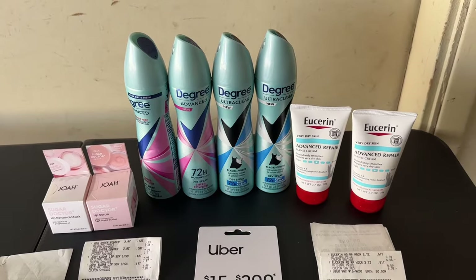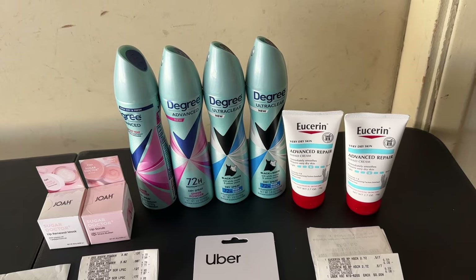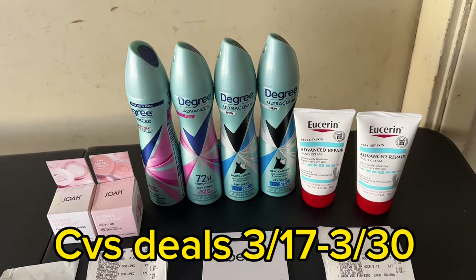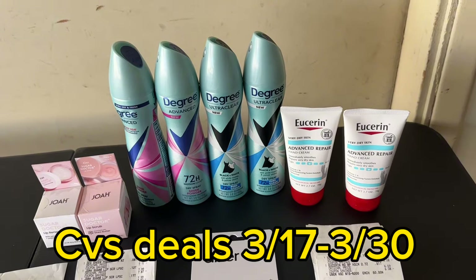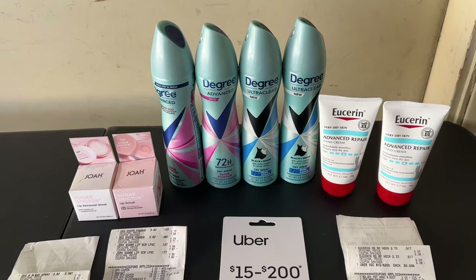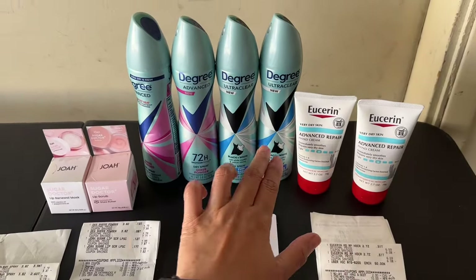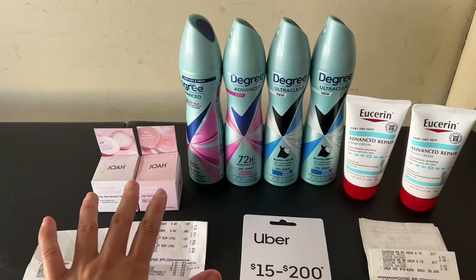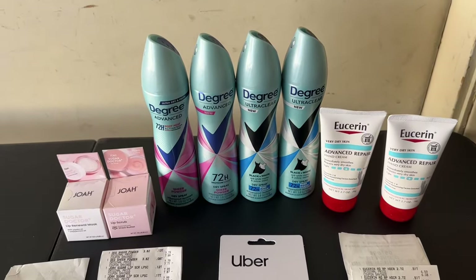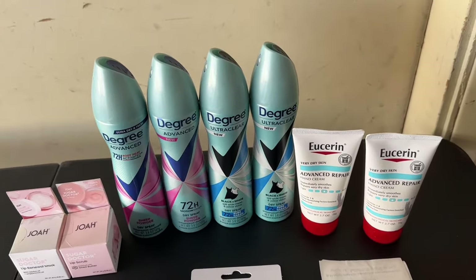Good morning, happy Thursday! Today is March 21st, 2024, and I'm here to bring you my second CVS haul — other people call it a main wig haul. I did three small transactions here, two different cards. Let me go ahead and share this small haul with you. Hopefully this is a quick video.